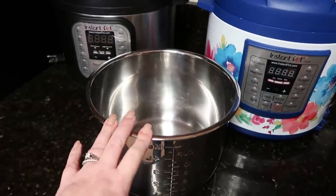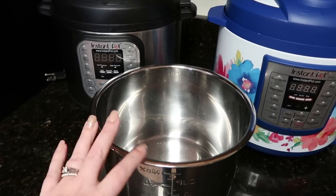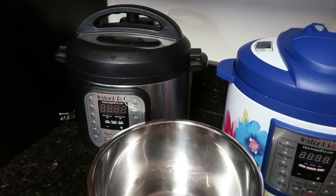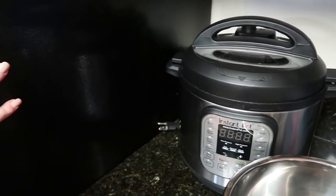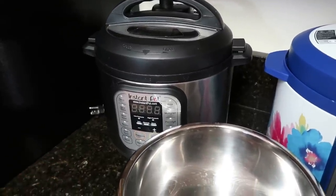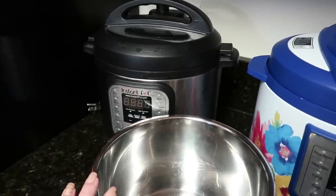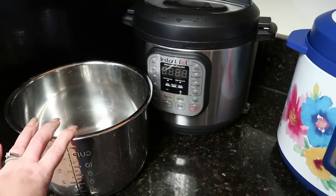The first thing I bought after owning just one Instant Pot was a second inner bowl. I was using it so much that if I cooked something and it needed to stay in the refrigerator — I have a recipe coming up where it needed to cool for 24 hours — I couldn't use my Instant Pot the entire next day. Having an extra bowl means you can also cook one thing, remove it, and then cook something else right after. I love having two inner pots on hand.